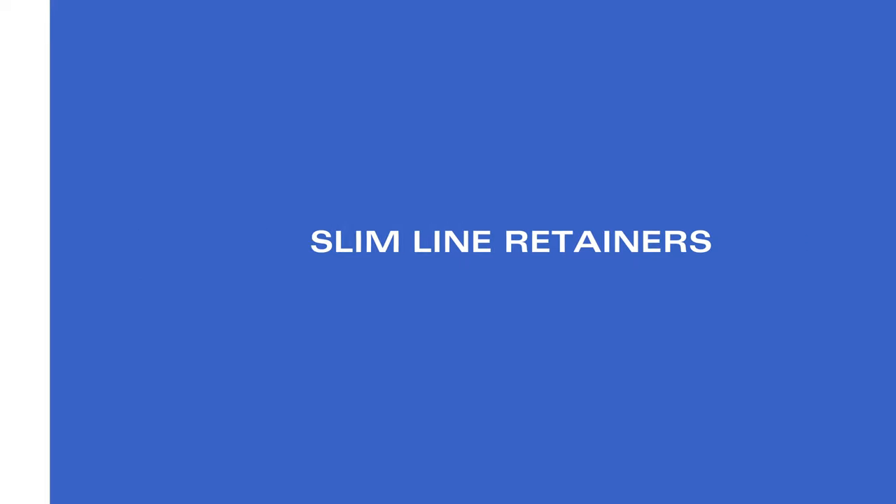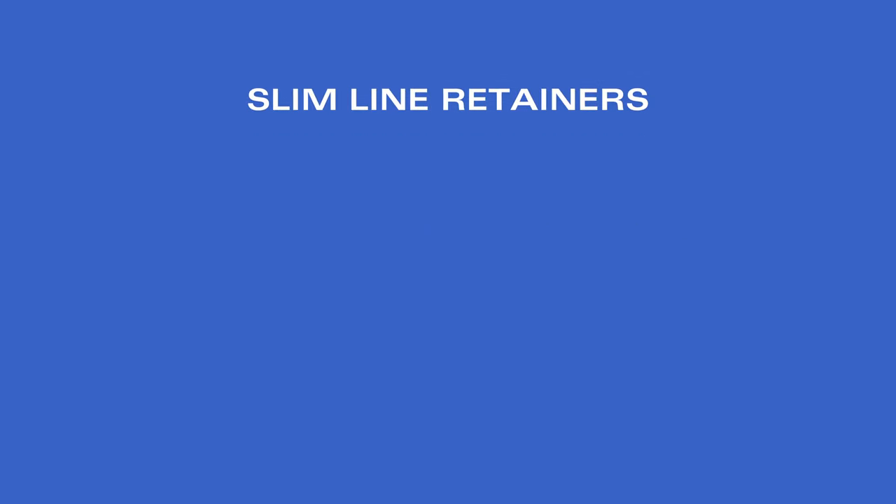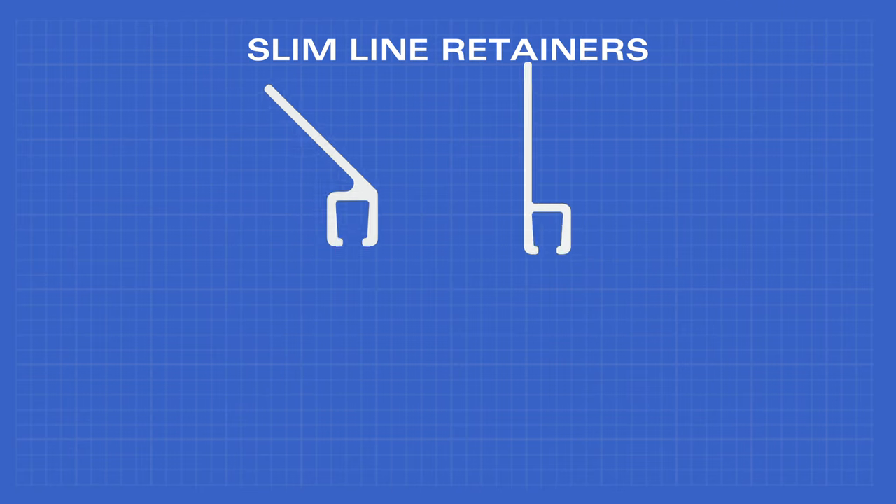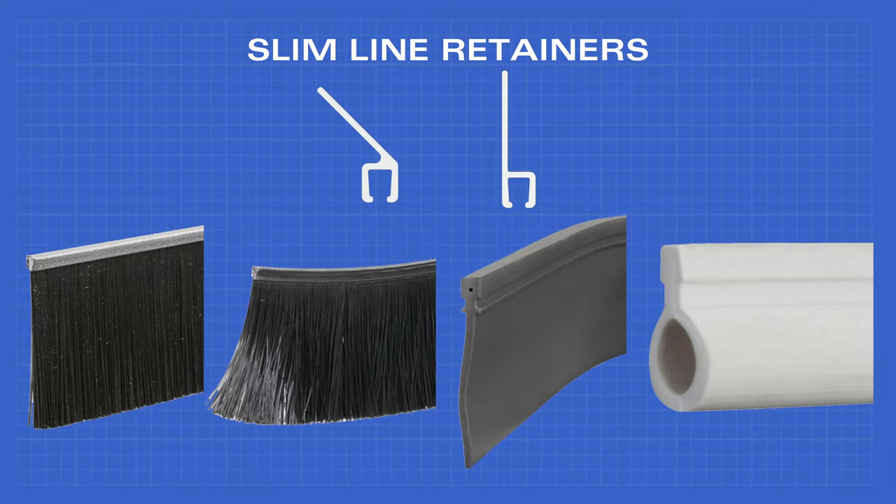Our selection of slimline aluminum retainers come in two variations: 45 degree and straight. These fit our number 2.5 weather seals, which include brush seal, flex brush, vinyl seal, and bulb seal.